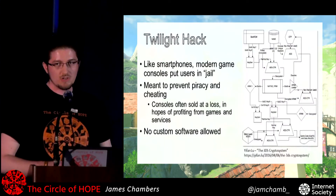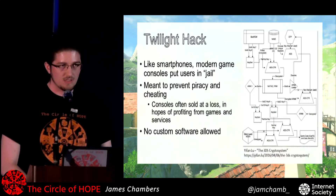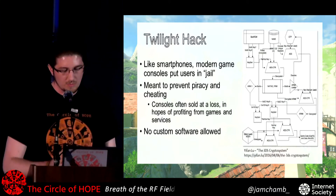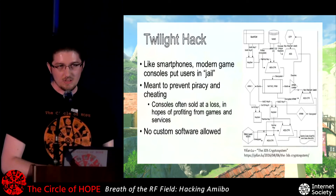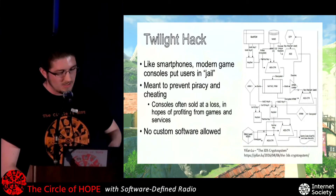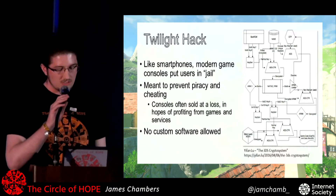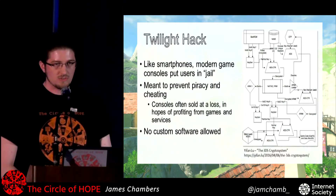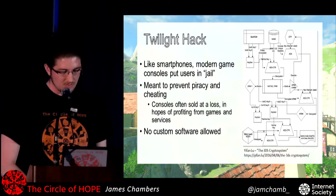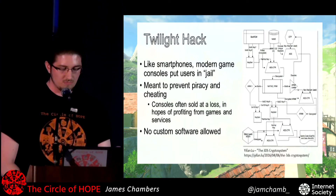The reason you do this is that modern consoles — the past few generations — are kind of like smartphones in that they lock you out from having total control. If you wanted to run homebrew games or run Linux on a console, you wouldn't be able to do it without breaking the security model. There's a diagram here of the 3DS, which took about four or five years to break because there's so much encryption and signing. Part of the reason you want to find an exploit is to leverage it to jailbreak the console.